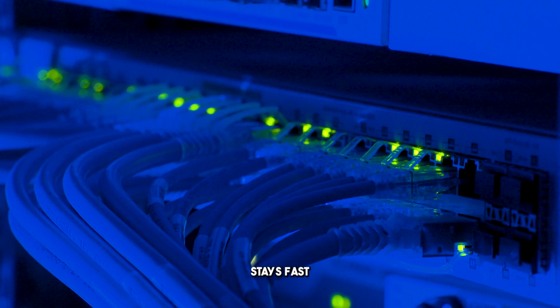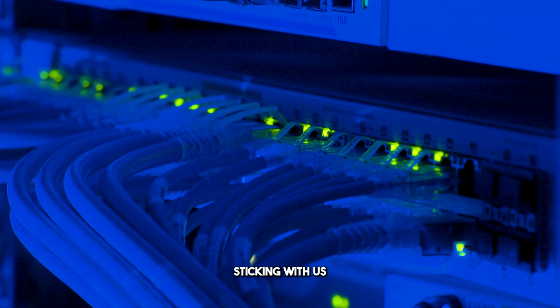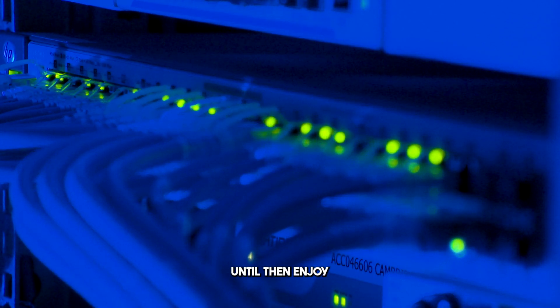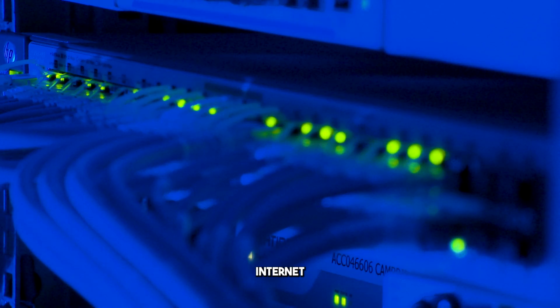Regular maintenance ensures your connection stays fast and reliable. Thanks for sticking with us. We've got more exciting tech tips and hacks coming your way, so keep an eye out for our next video. Until then, enjoy a faster, smoother internet experience.